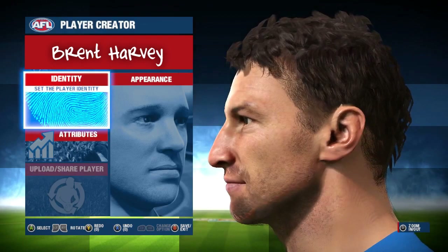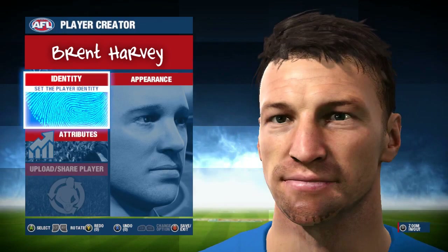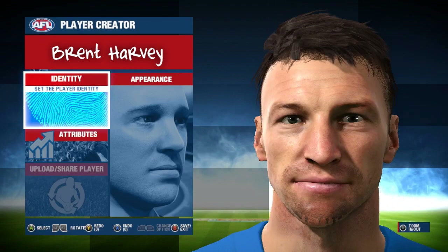First up we have the ex-Kangaroo spearhead and the man who holds the record for the most AFL games, Boomer Harvey. Harvey looks really good — I don't think I expected much else out of this one to be honest. I'm really happy with the way they've captured him but it's just a shame he had to retire. I still wonder what capacity the retired players will be used in, but all in all a really good head scan for Harvey.